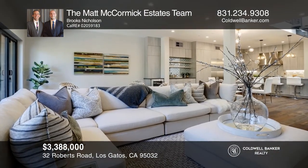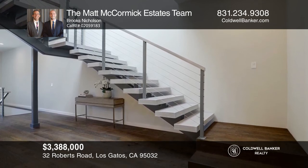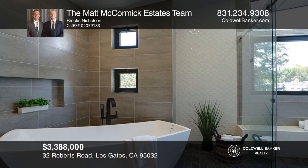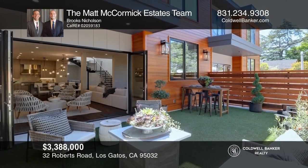This newly built four bedroom, four bath Creekside Estates modern luxury townhome is in the heart of Los Gatos. Features include 10-foot ceilings, a chef's kitchen, an open floor plan, indoor-outdoor living and a private garage. Experience truly fine living. See how you can unwind in your new home by calling the Matt McCormick Estates team today.